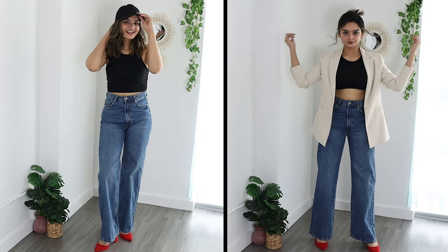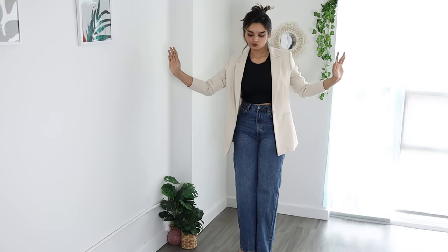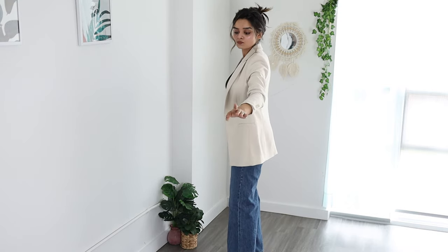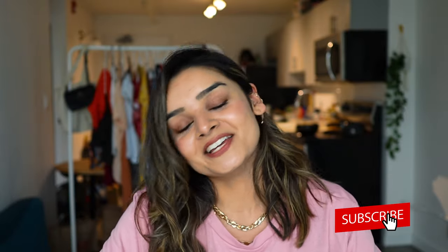I really hope this video was helpful. If you decide to use any of these outfit ideas, don't forget to send me a picture on my Instagram — I'll leave the link in the description box below. Also don't forget to like, share, and subscribe. I'll see you guys in my next one, bye!